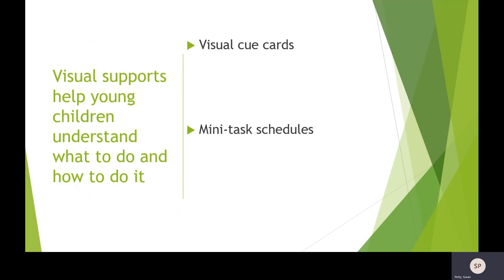Visual supports help children understand rules, expectations, and daily routines — what it is we want them to do. One of the things we can use is a visual cue card, which is really just a picture of what we want a child to do — for example, wash your hands. As you're saying the direction and showing them the picture, that's helping them understand and remember what they need to do.